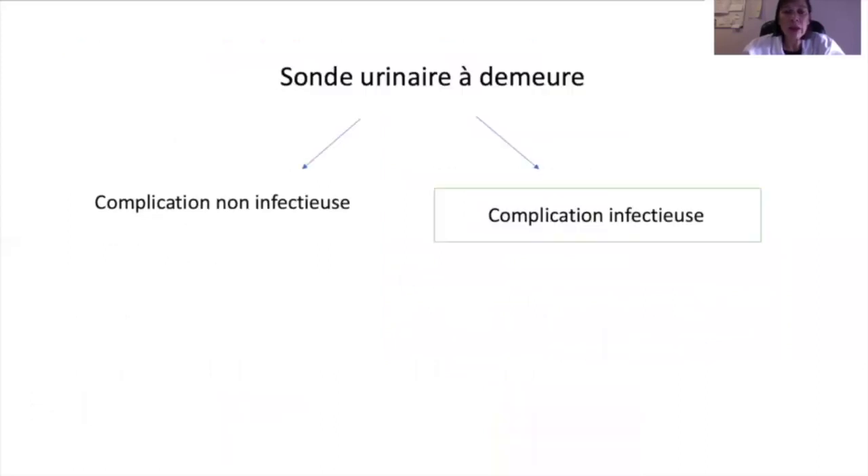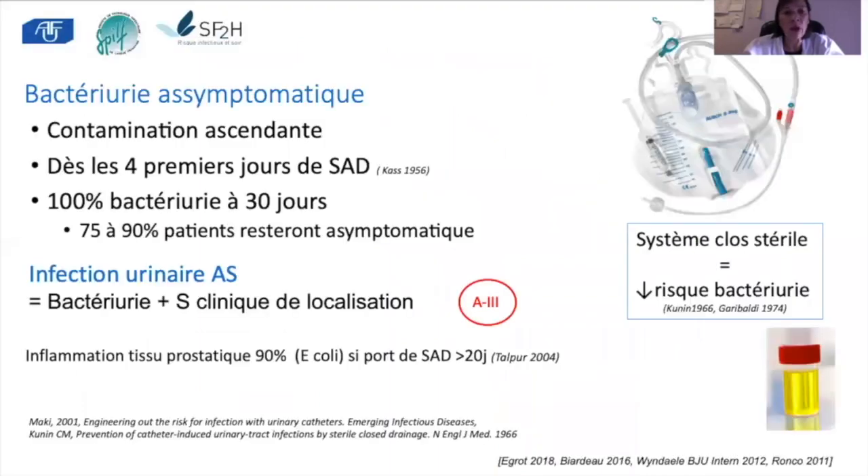Quels sont les risques de complications infectieuses liées au port de la sonde urinaire à demeure ? Il existe une bactériurie systématique liée à la présence d'un corps étranger et à la création d'un biofilm sur le cathéter. Une contamination apparaît dès les premiers jours du port de la sonde et est systématique au bout de 30 jours de port de cathéter endovésical.